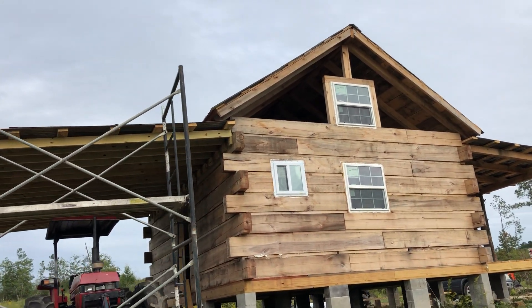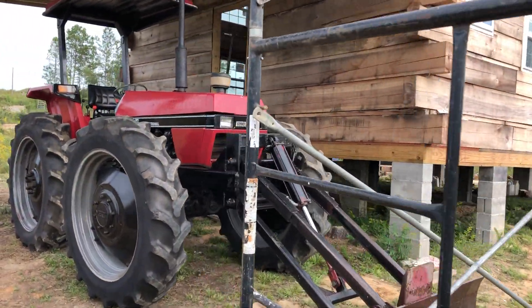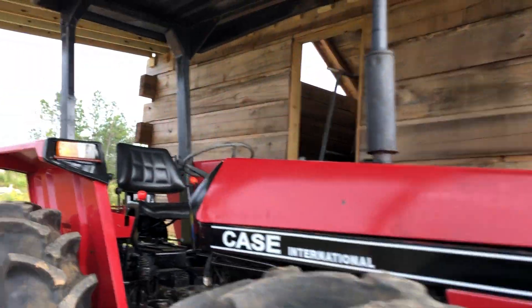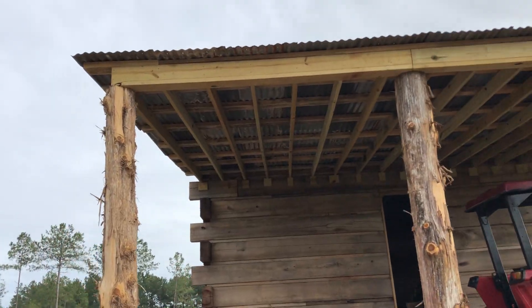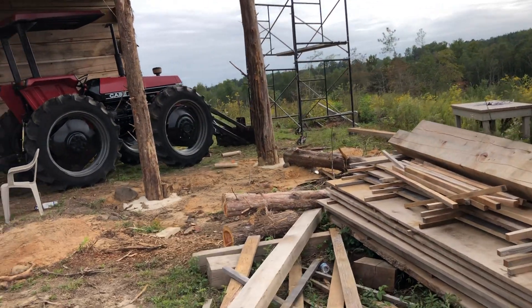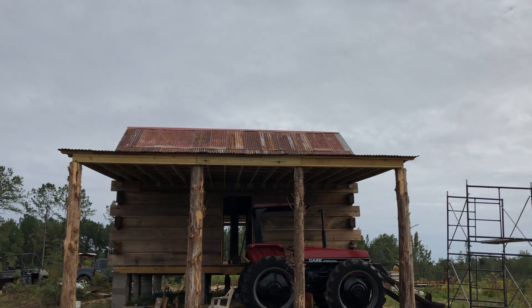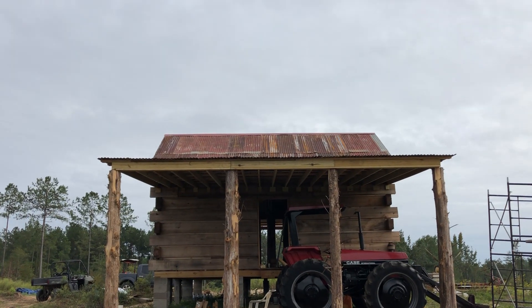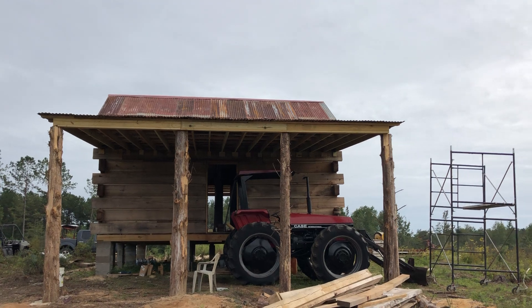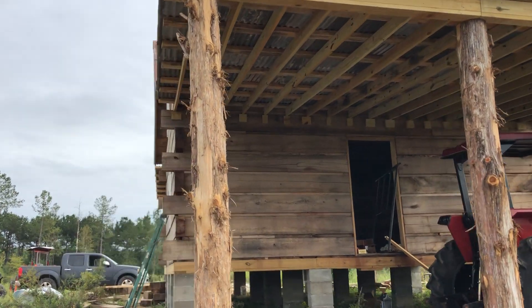Sorry about the camera waving around. The first thing they did today was finish up the tin on the roof. They've also done a ridge cap up there — a new ridge cap.